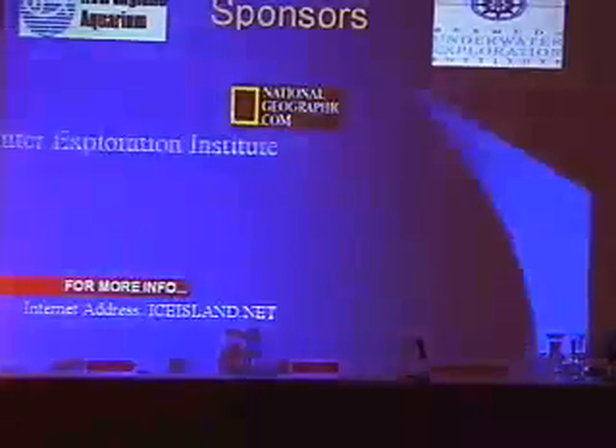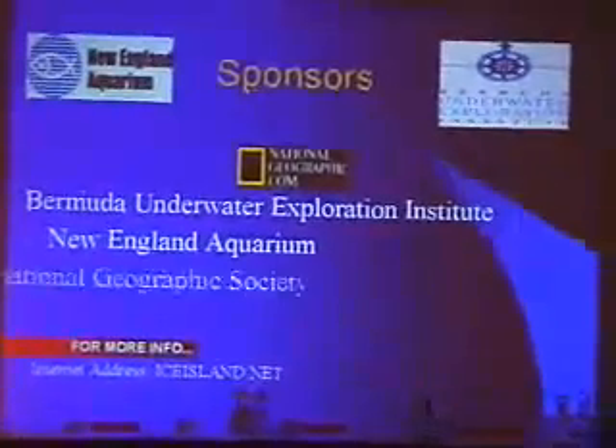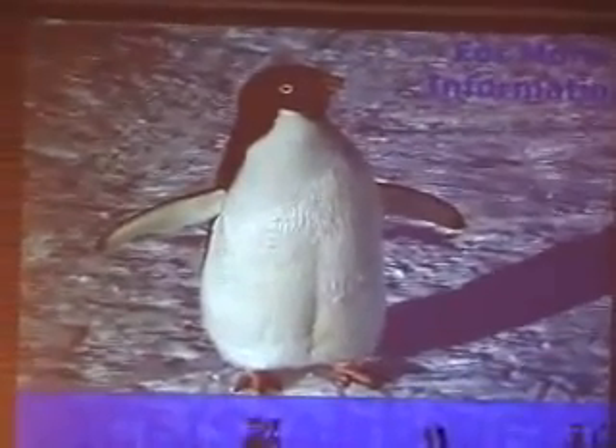Sponsors were the Bermuda Underwater Exploration Institute, the New England Aquarium, and the National Geographic Society. There's a webpage at iceisland.net. Thank you.